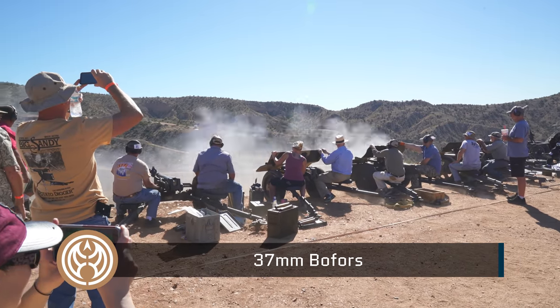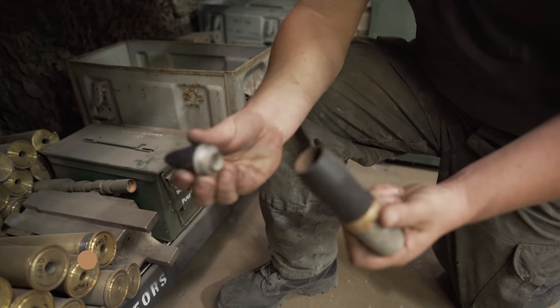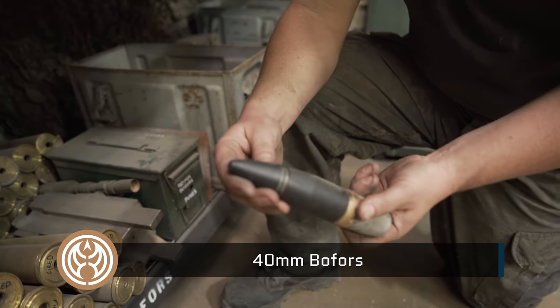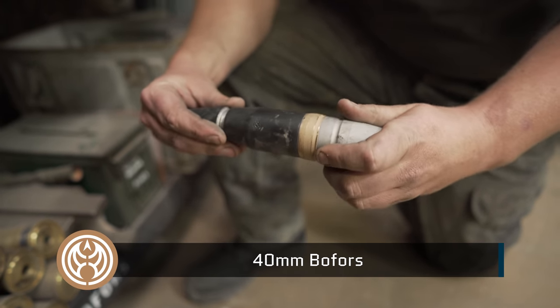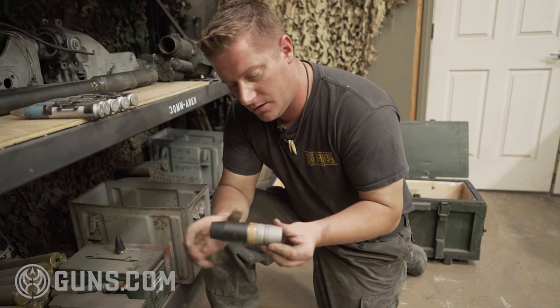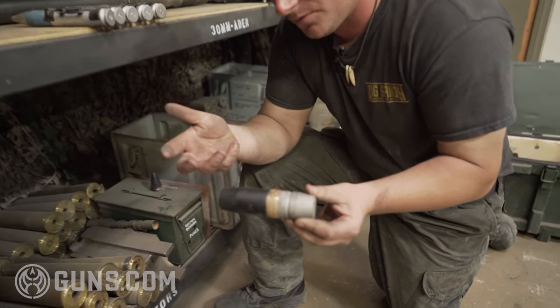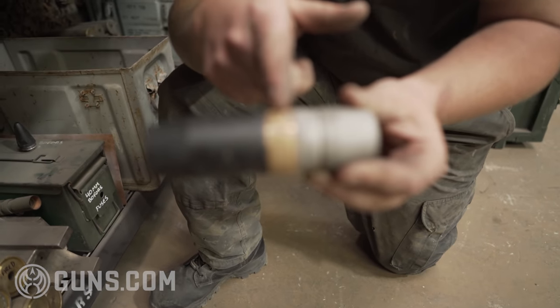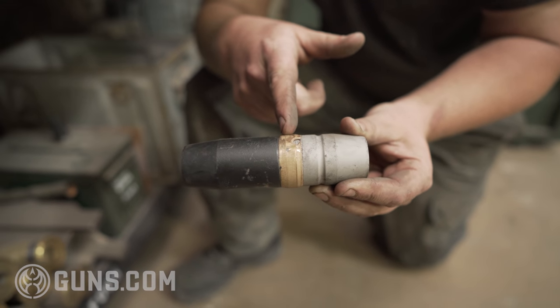Moving up to the 40mm Bofors — this is just the standard projectile with a standard fuse which goes in the top. The fuses obviously change from proximity to timed, etc. As you can see, the projectile is not completely coated in copper or brass.